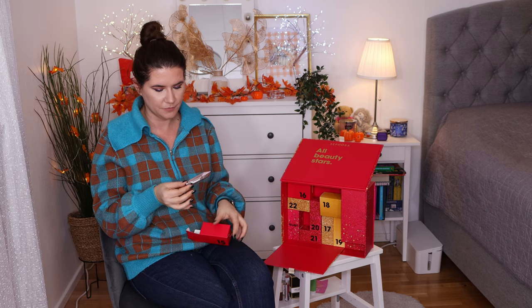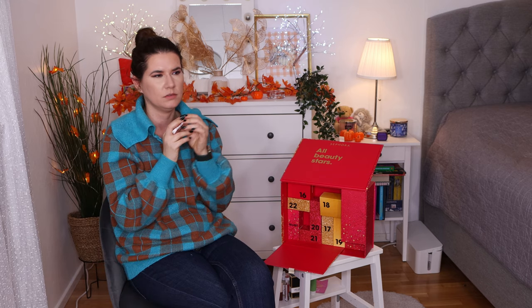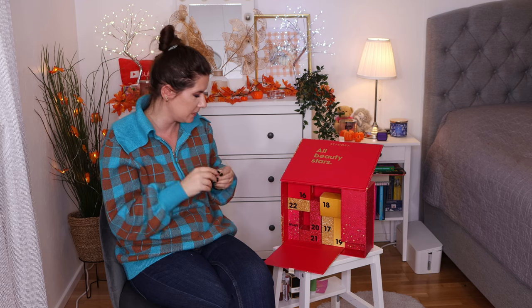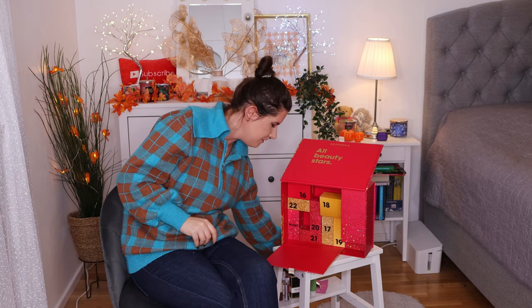Number fifteen is from Too Faced — this is the Damn Girl mascara. I had this on my wish list and my friend Valerie bought me the full size. I really enjoyed this mascara. I didn't like the Better Than Sex mascara — that one flakes and transfers, so it's not good for me. But Damn Girl is really nice mascara. I really like it and enjoy it. Love, love, love that mascara.